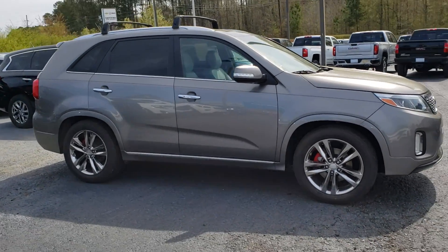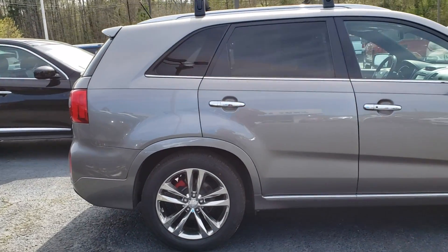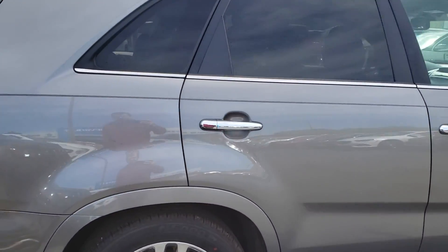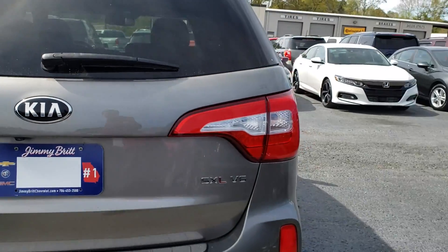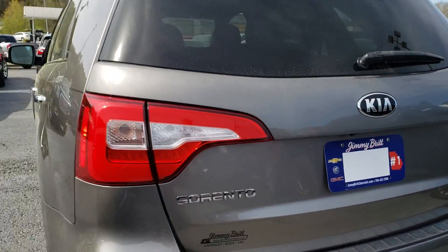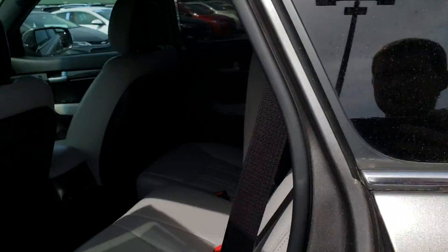Hey Tracy, this is Brett over here at Jimmy Brett Chevrolet. Here is the Kia Sorento you inquired about — excellent choice. It's got the keyless remote entry, good tread left on the tires, the SX L V6 package, panoramic sunroof, and heated and cooled seats.